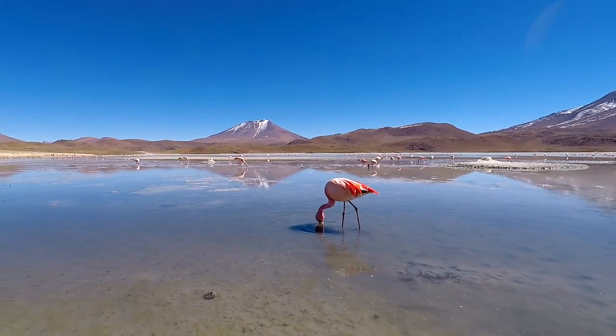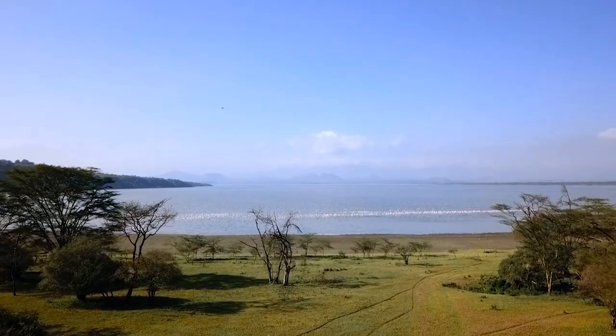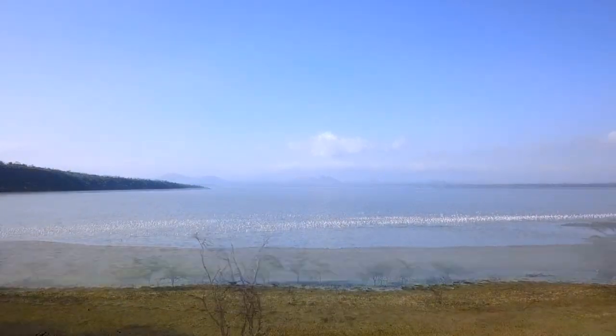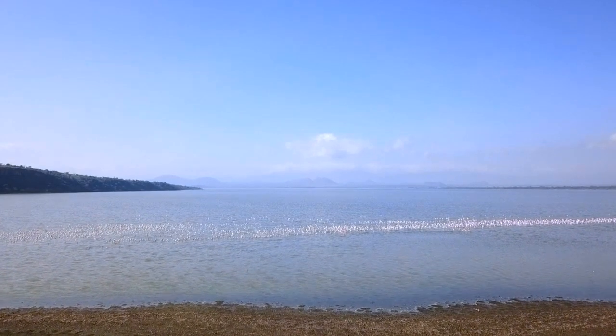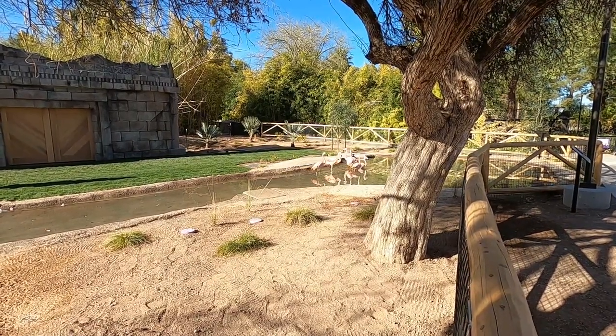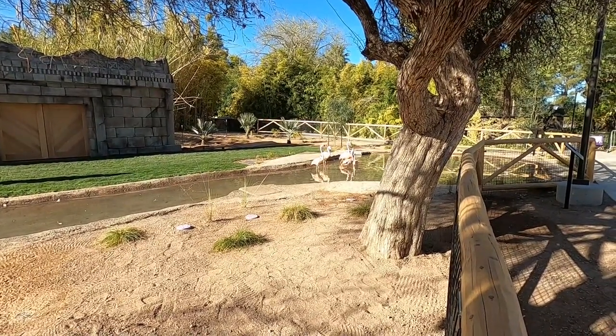Those are Andean Flamingos, Chilean Flamingos, and James' Flamingos. SAFE programs work with field researchers to help support on-the-ground research in the wild animals' home ranges. We also want to connect with our local communities here in Tucson, Arizona, and identify what we can do here to help save birds.